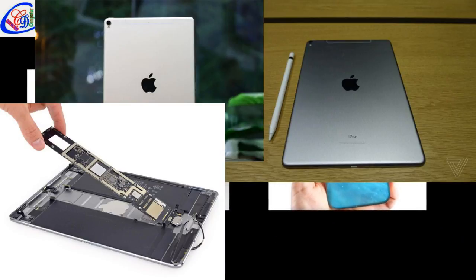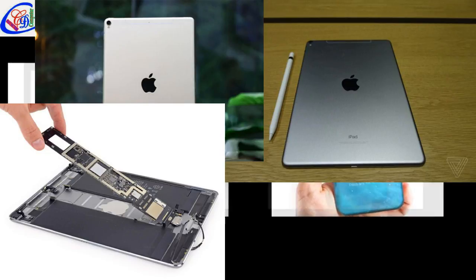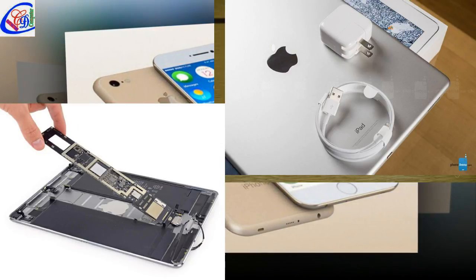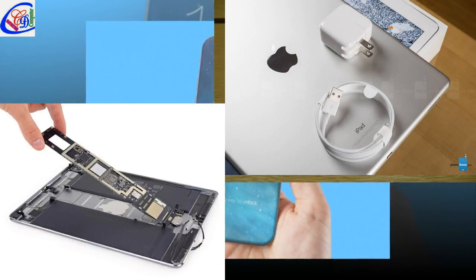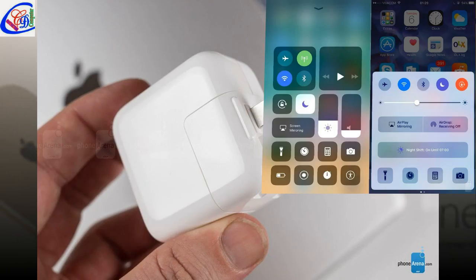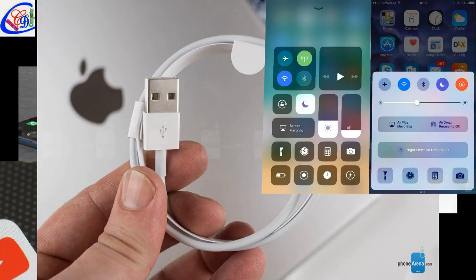The 10.5-inch iPad tweaks a few fundamentals of the iPad's design for the first time since the iPad Air came out in 2013. The Air, Air 2, iPad 5, and the 9.7-inch Pro all made small changes, but they all also had the same screen size and resolution, and the same bezels. The Air design was mostly just a larger version of 2012's iPad Mini, much as the 12.9-inch iPad Pro was just a bigger version of the Air.